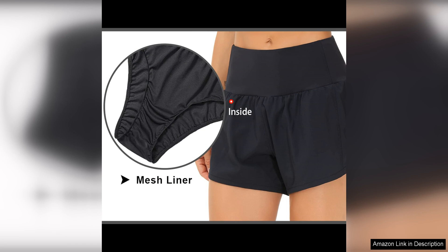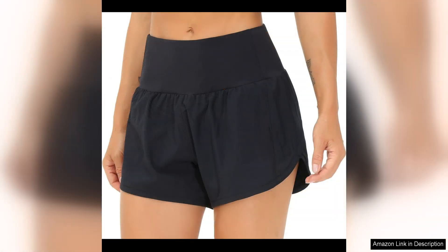The sleek design and vibrant colours make them a standout piece in your activewear collection. Whether you prefer classic black or a bold neon shade, there's a colour option to suit every taste. The subtle logo detailing adds a touch of sophistication without being overpowering.